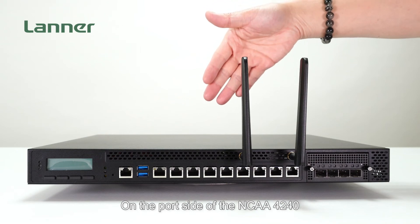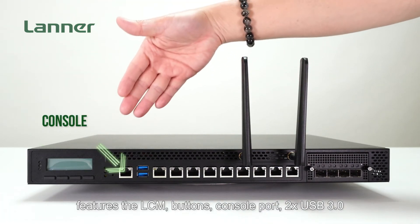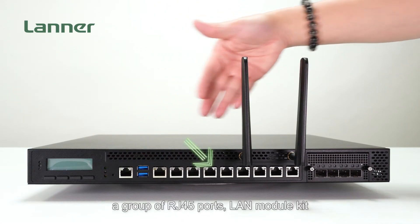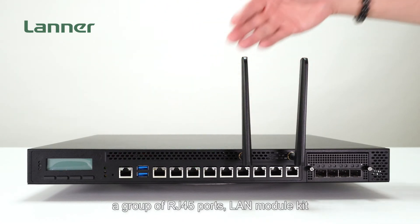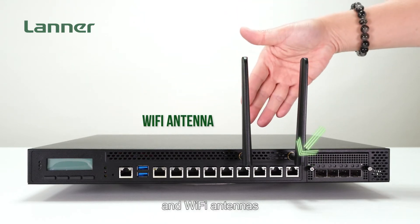On the front panel of the NCA4240, featuring the LCM display, buttons, console port, 2 USB 3.0 ports, the group of RJ45 ports, a LAN module kit to support the latest fast kits, and Wi-Fi antennas.